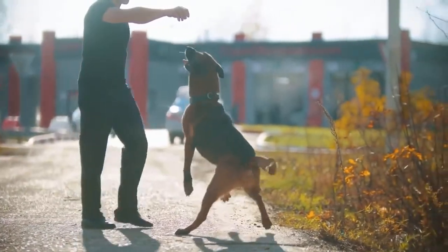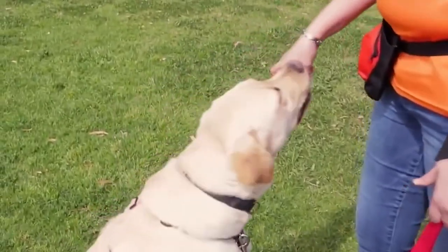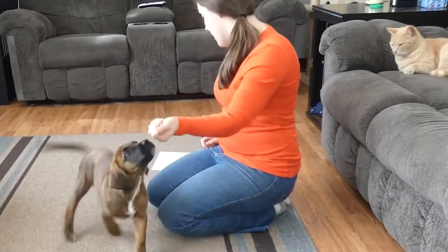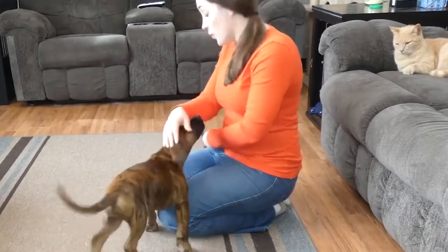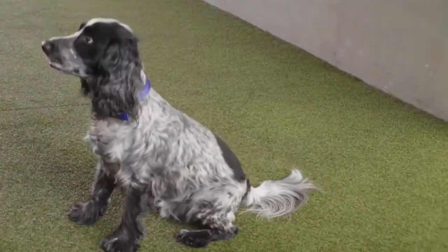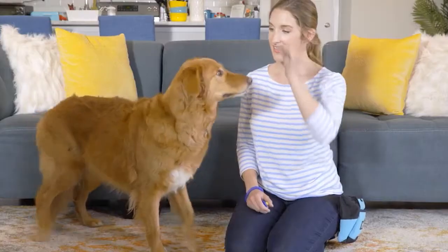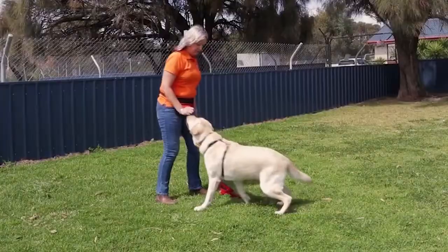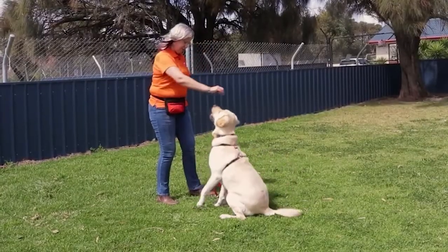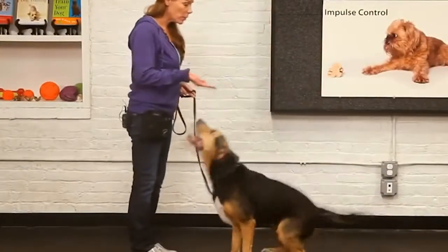Training a dog to sit on command is very easy. All you need to do is grab their favorite treat and put it to their nose. Once they've smelled it, take it away by a few inches, still in their sight. This will make them follow the treat, and their butt will lower on its own. As soon as your dog sits, say the command "sit," and then give them the treat followed by lots of praise. Since this is something they do naturally, it's a great way to get your dog familiar with the concept of listening to commands, and they'll know that if they listen to you, they're in for a treat. It'll make teaching them the rest of the commands a lot easier.